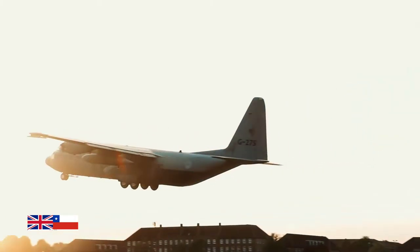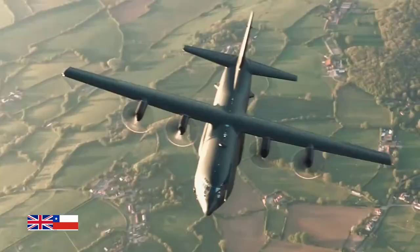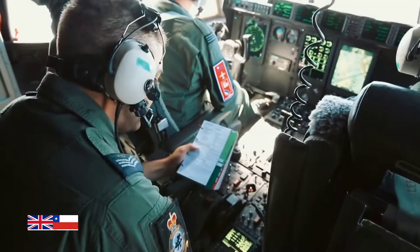The C-130J has continuously supported tactical airlift, special operations, search and rescue, refueling and commercial missions.